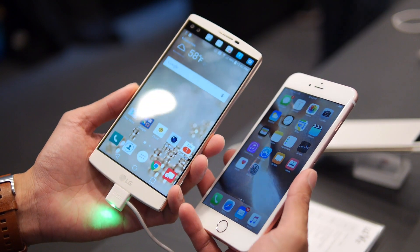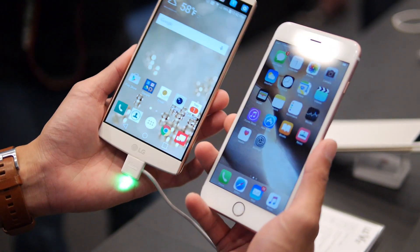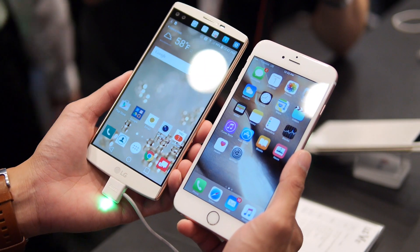Hey guys, John V from Phone Arena here. I'm here at the LG V10 event doing a first look comparison against the iPhone 6S Plus — both flagship phones from their respective companies.